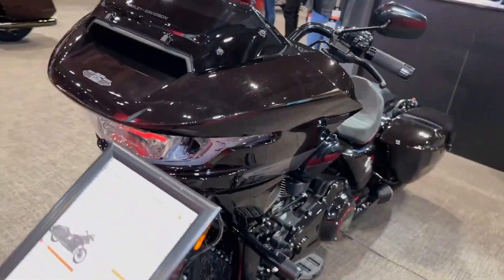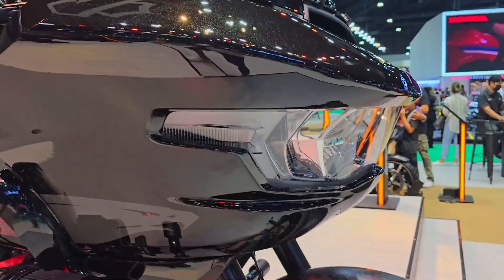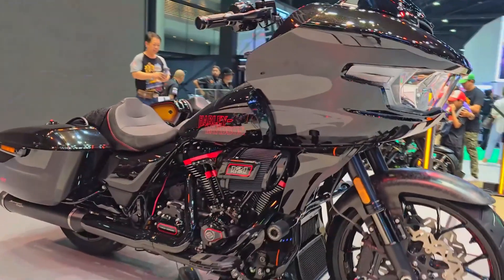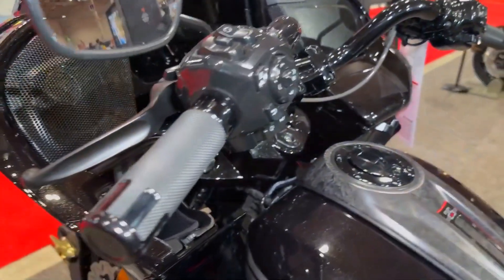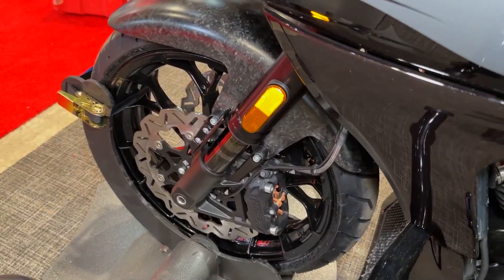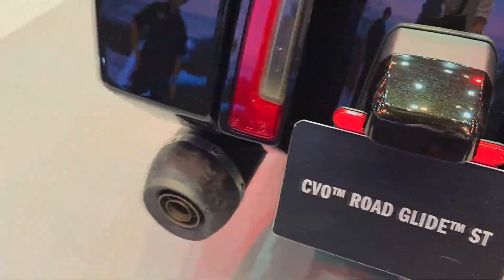The CVO variant has a different engine, better suspension, updated electronics, and is somewhat lighter. It also has a few special features exclusive to CVO versions. Performance is more important to this model than profile, according to HD Chief Engineer Scott Nash. CVO customers have always desired uniqueness, and the CVO ST offers an engine exclusive to this model and not available on any other Harley.